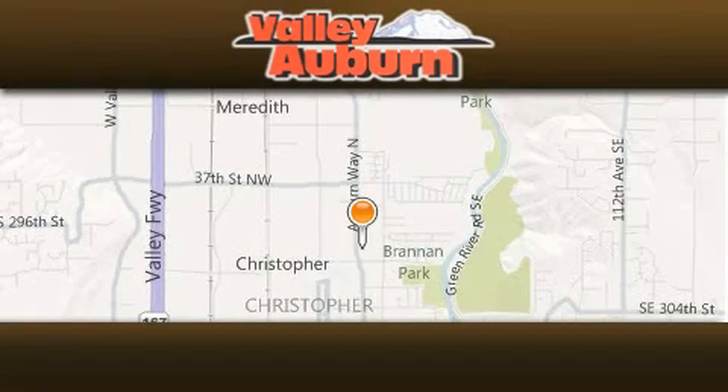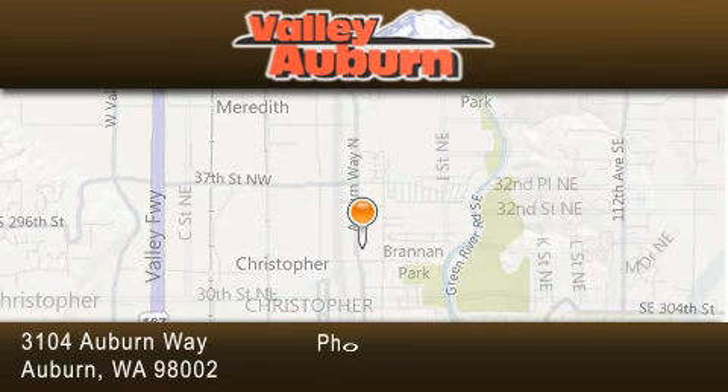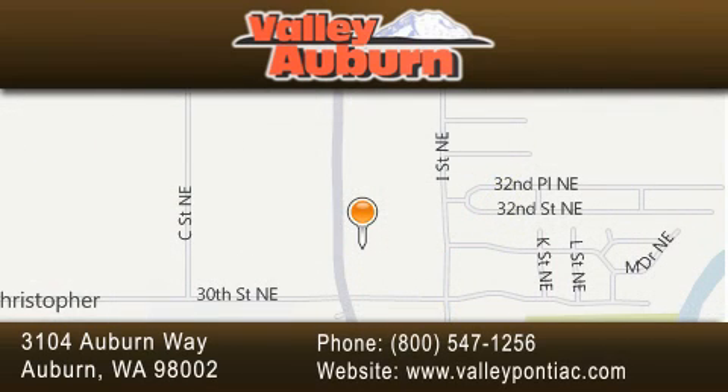Valley Pontiac Buick GMC is located at 3104 Auburn Way in Auburn. Our goal is to exceed all of your expectations to ensure that you'll return for future visits.